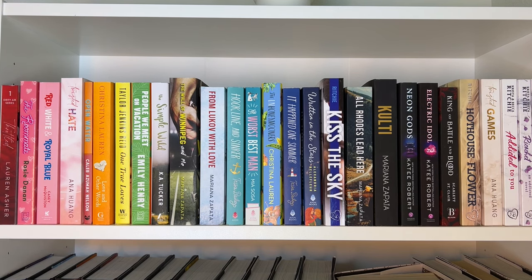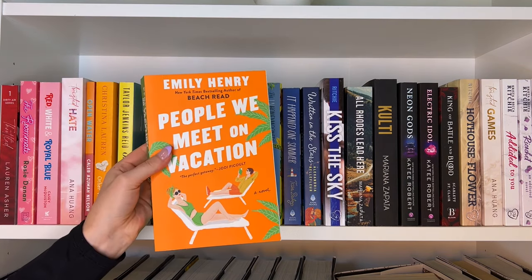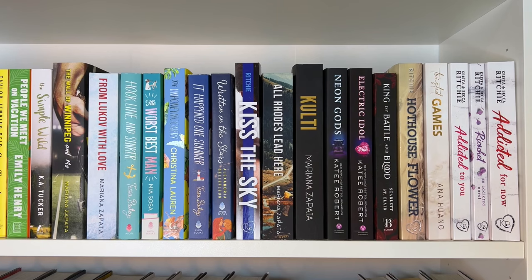Then we have The Roommate by Rosie Danan, Red White and Royal Blue by Casey McQuiston — a classic — Twisted Hate by Ana Huang, Open Water by Caleb Azumah Nelson, Love and Other Words, One True Loves, People We Meet on Vacation by Emily Henry — my favorite romance of all time — and The Simple Wild by K.A. Tucker. Then I have two Mariana Zapata books: The Wall of Winnipeg and Me and From Lukov with Love. Unpopular opinion — I did not really like either of these books. I gave them three stars. Something about Mariana Zapata's writing just doesn't mesh with me.